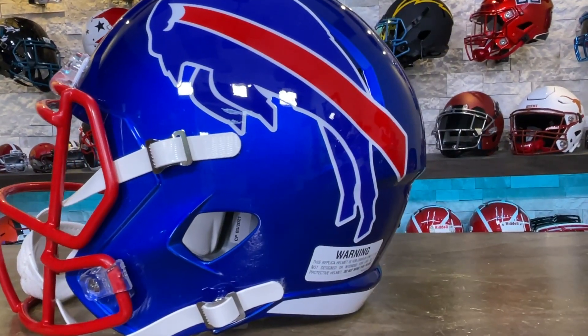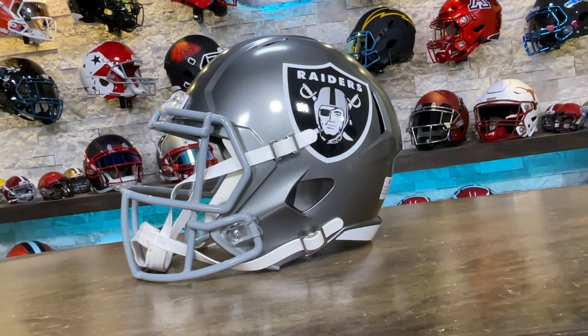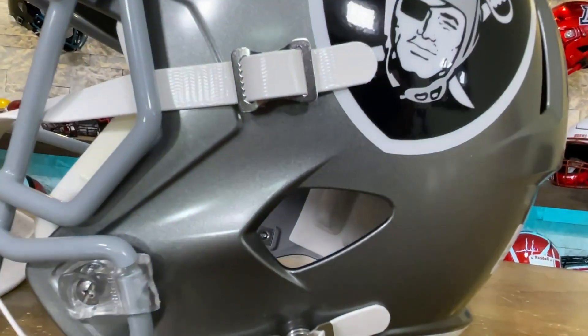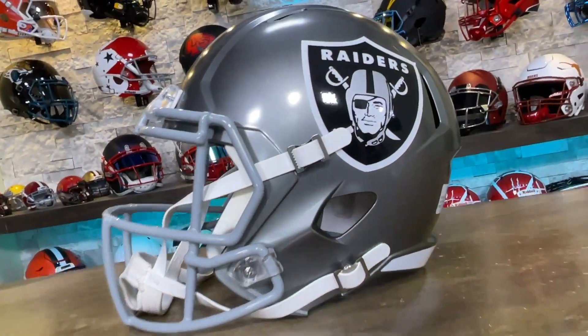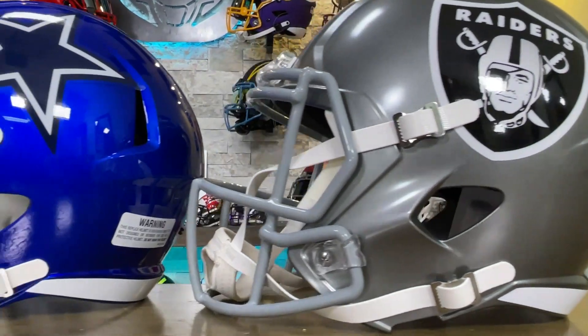And for the very first time ever, look who decided to participate. The Raiders have decided to join the party. Finally! I think the last four or five years, all of the alternates, they just don't partake. So they didn't change a whole lot, but at least they're here.